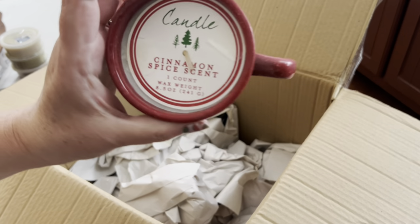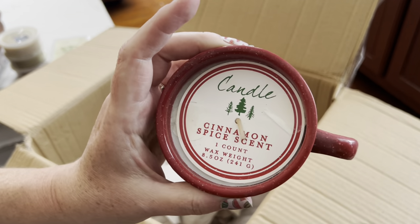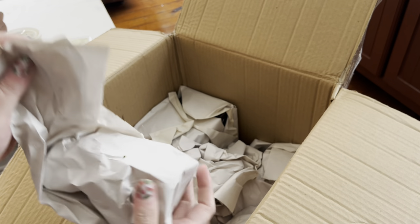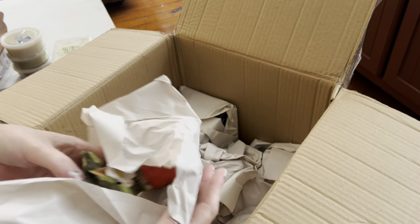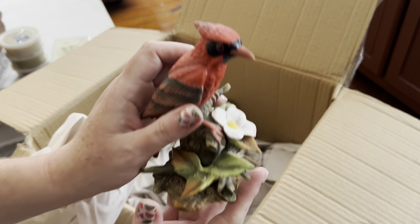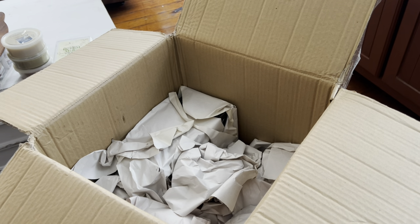I see something red — a cinnamon-scented candle, spice scent. I think it's probably time to burn it because there's not much cinnamon left. And a bird — I think this is Samantha's. I think I had bought it somewhere and she claimed it from me, so I'll give that to her.